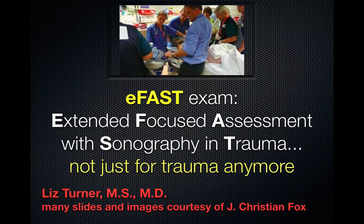The eFAST exam — Extended Focused Assessment with Sonography and Trauma — not just for trauma anymore. Many slides and images of this talk are courtesy of J. Christian Fox of the UC Irvine Medical Center.